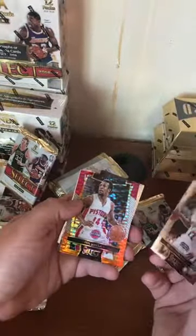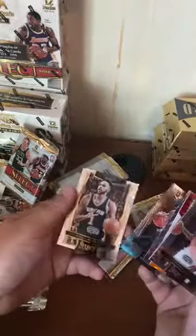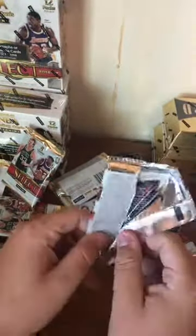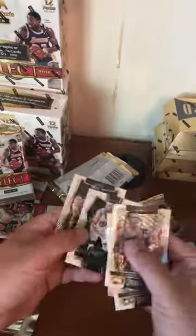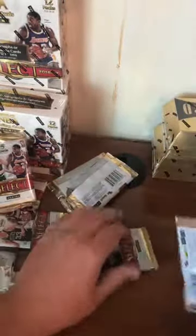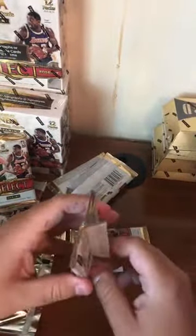Jonathan Simmons, Ish Smith tricolor, Isaiah Thomas, Norman Powell, T.J. McConnell. How's everybody doing? Schroeder, Belinelli, Darren Collison refractor, Curry, Collison again. Got two packs left in the first box of Select. Those were a couple of really nice boxes of Court Kings — those were loose boxes too.